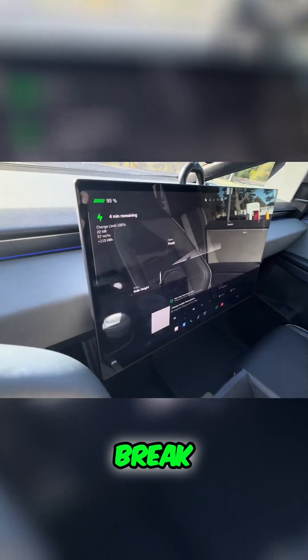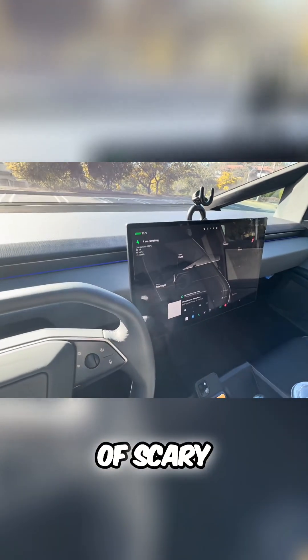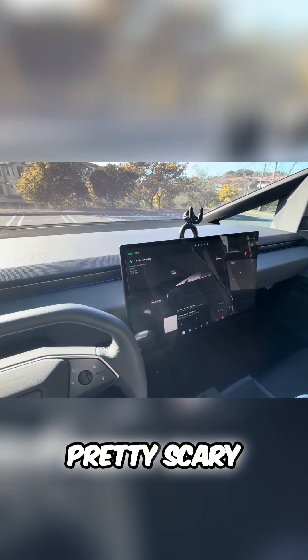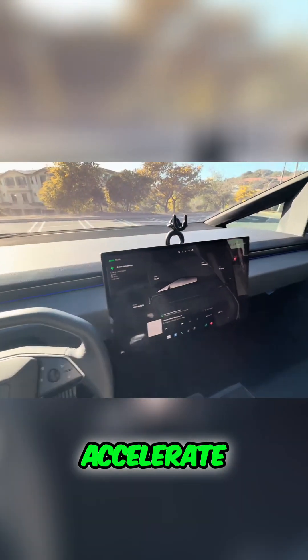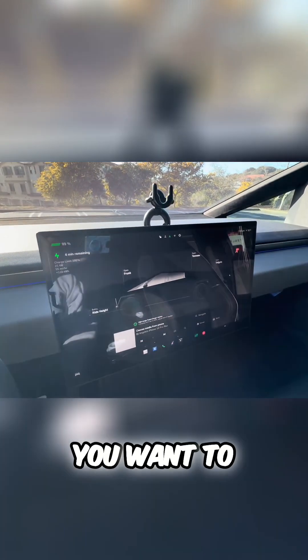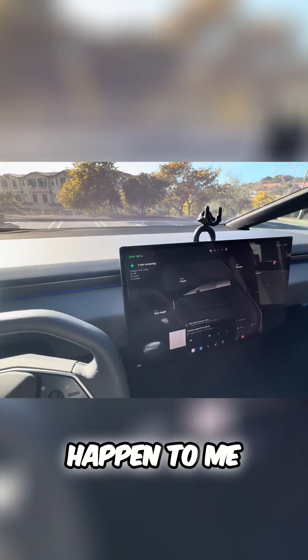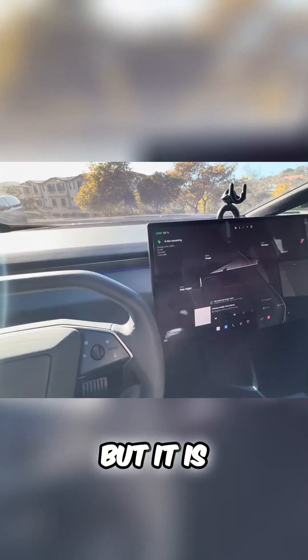If this screen were to break, you're kind of screwed, especially while driving — which is scary. I've driven this car a couple of times and had the screen go blank. The car still drives, you can still brake and accelerate, but knowing it could break is one of the scariest things I've experienced. Just keep that in mind — it's a cool screen but a bit sketchy.